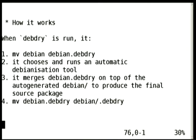DebDry works like this: you maintain the Debian directory as usual, but you only write the important things in it, like package name, or changelog, or copyright file — unless you maintain ASCII packages, in which case you don't have to, because they can write their own copyright file.